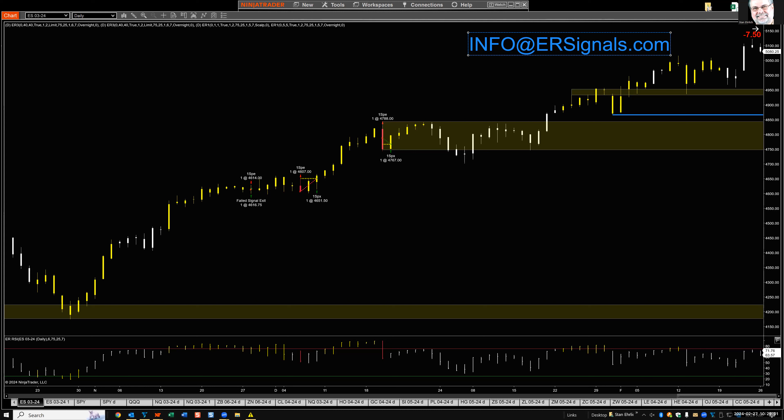Tuesday, February 27th market analysis with Stan Ehrlich. Starting with the stock market indexes — in this case the E-mini March futures contract — going into futures markets using NinjaTrader, sometimes TradeStation, to show the ER trading signals and results.